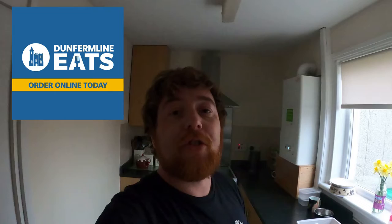Hello, it's the ginger man here and today we're doing something a little bit different. I've been in contact with the guys at Dunfermline Eats.